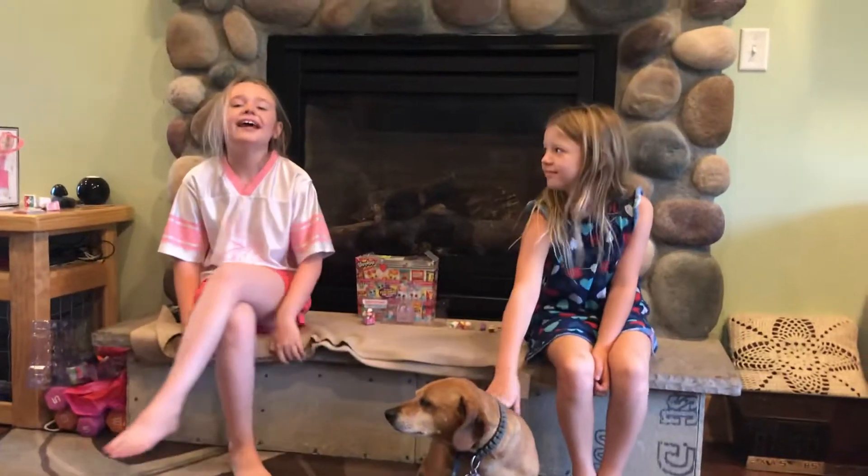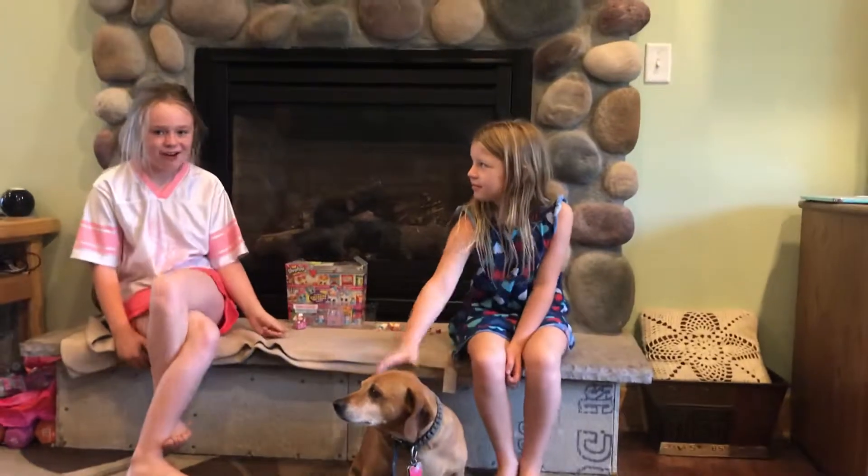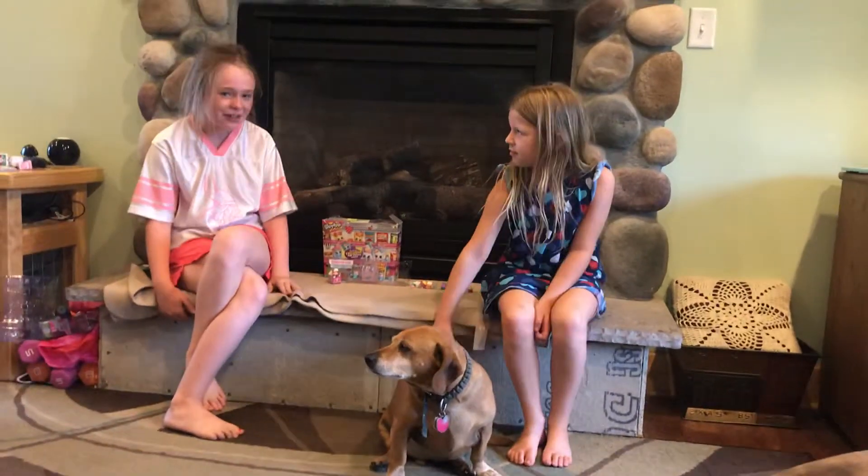Hi, my name is Brooke. As I mentioned in the last video, my name is Brooke, not Margaret. My middle name is actually Margaret.